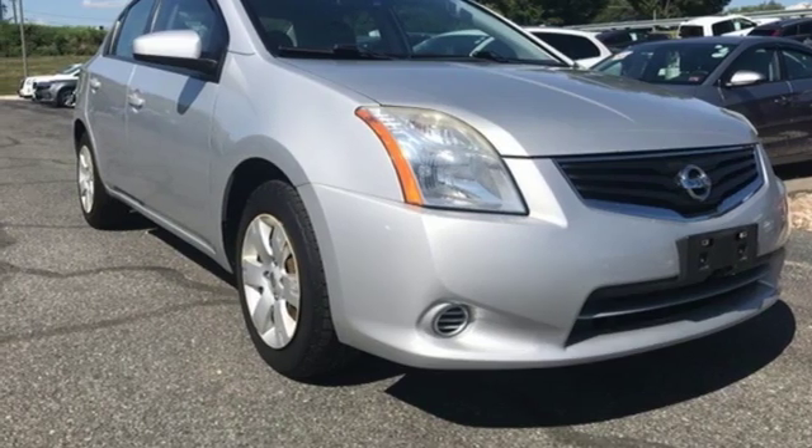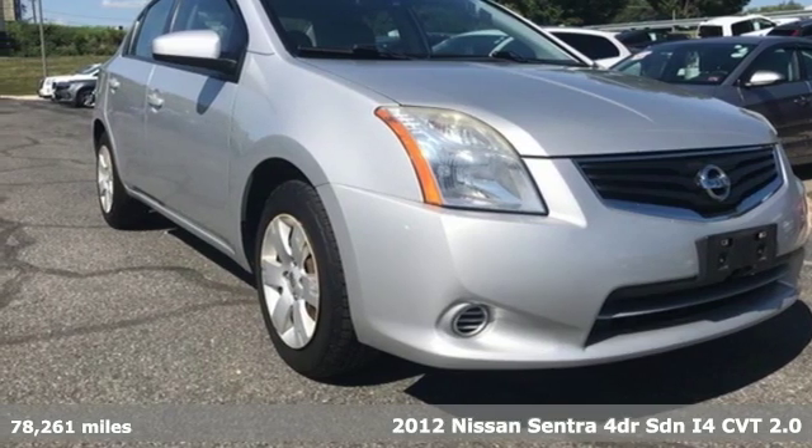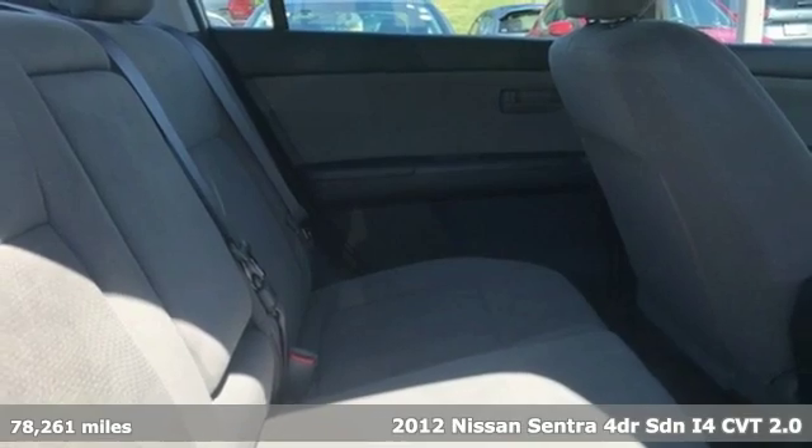It's a 2012 Nissan Sentra. Nissan. Built for the human race.